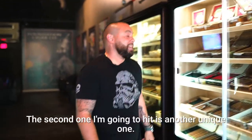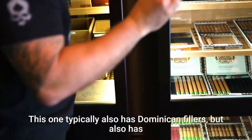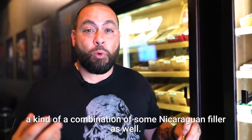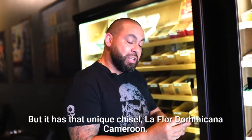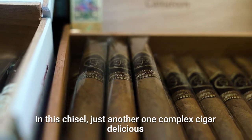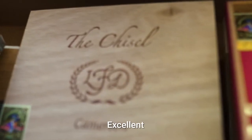The second one I'm going to highlight is another unique one. This one typically also has Dominican fillers, but also has a kind of a combination of some Nicaraguan filler as well, but it has that unique chisel — La Flor Dominicana Cameroon — and this chisel. Just another complex cigar, delicious, very toothy cigar, excellent tobacco right here.